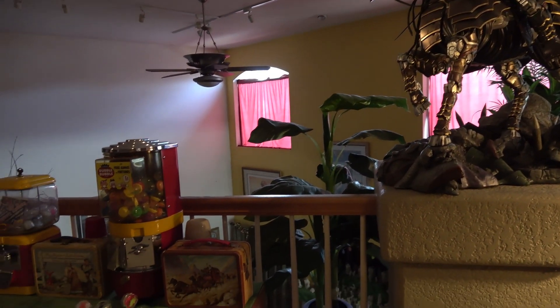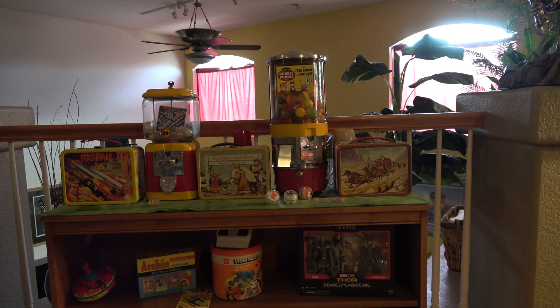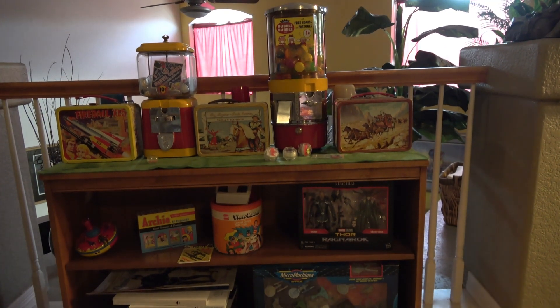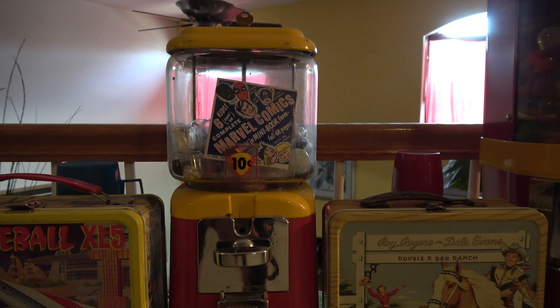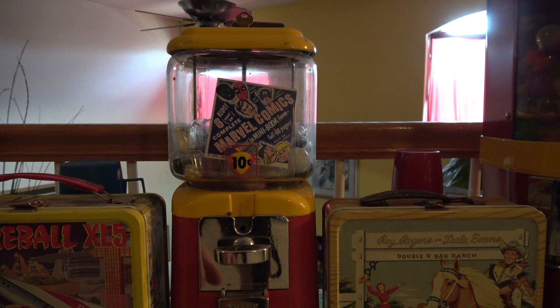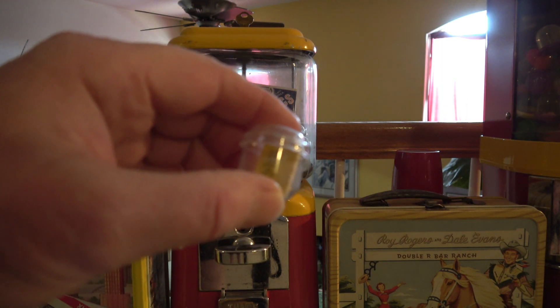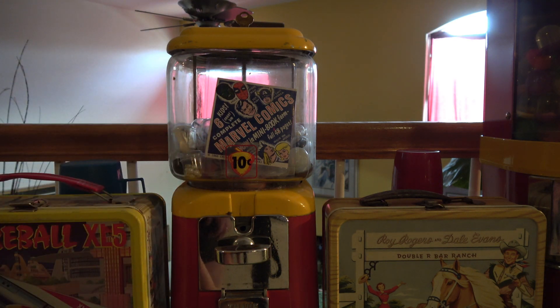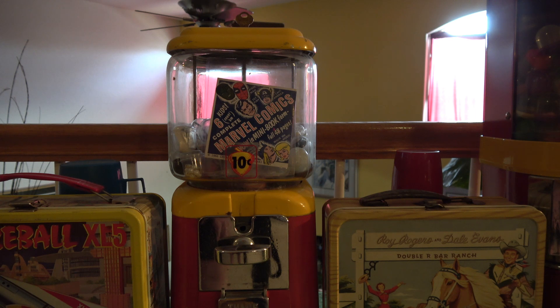On this bookcase there are some more odds and ends: a few more lunch boxes, a couple of gumball machines, and some toys. One particular machine is interesting — I have an original Marvel Comics card. Marvel had these little mini books that came in these machines, and I've got one in a little container that would usually sit inside the machine. I've probably got about a dozen of those, and then this original Marvel card that would have been displayed on the front glass of the machine where they sold these mini books.